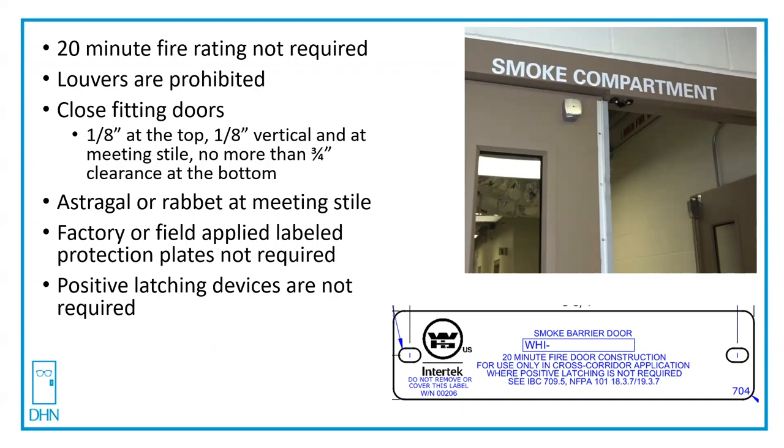The doors need to be close-fitting: one-eighth of an inch maximum at the top, plus or minus a sixteenth for metal; one-eighth of an inch vertical; and at the meeting stile, plus or minus a sixteenth on hollow metal, with no more than three-quarters of an inch clearance at the bottom of the door.